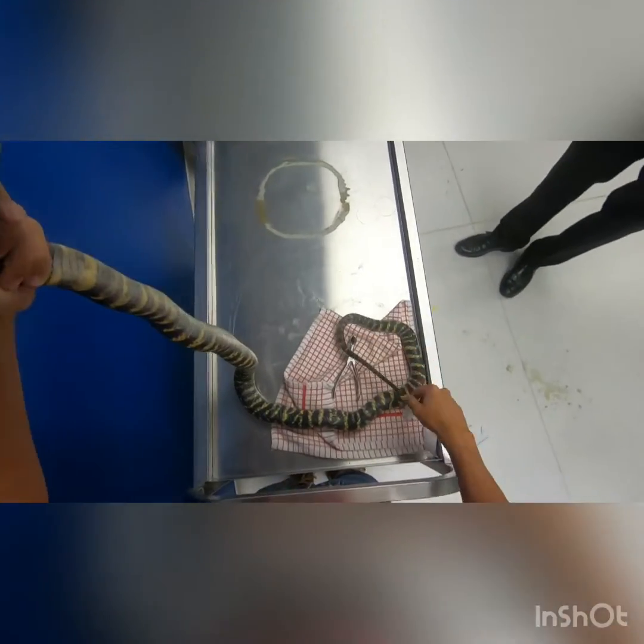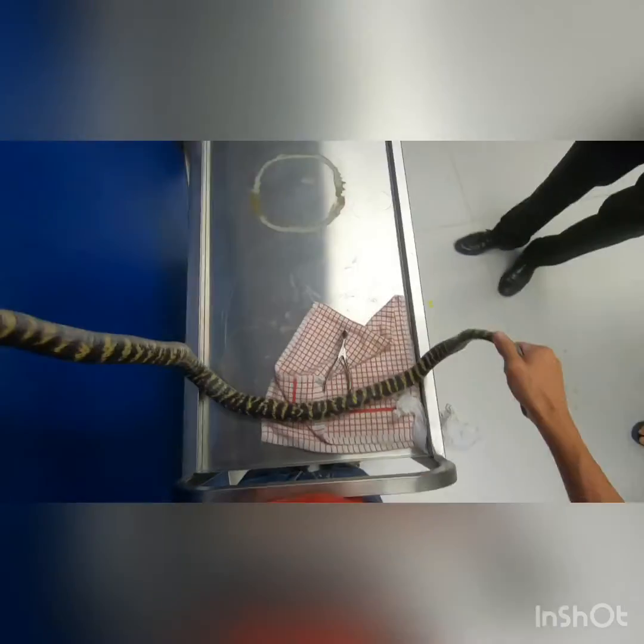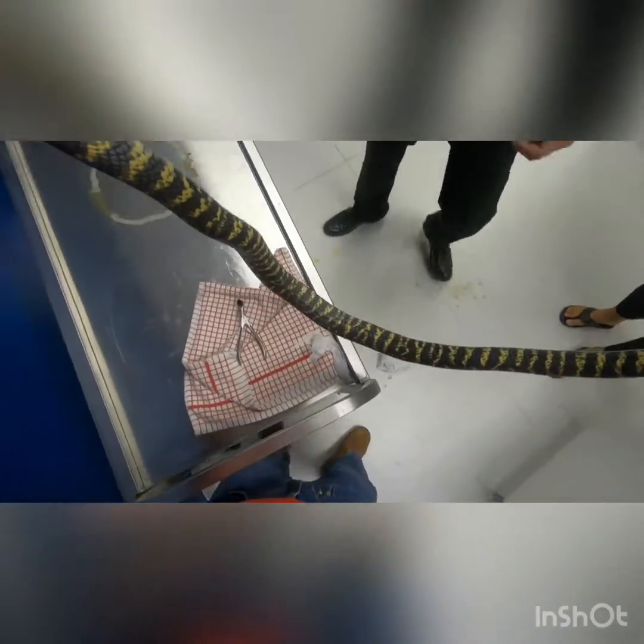So the next thing we're going to do is we're quickly just going to collect some data on this boy - just measurements - and then we are going to fit him with the tracker.